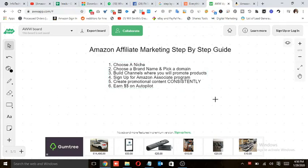Hello guys, a lot of people are looking for Amazon affiliate marketing and I'm sure that you are looking for it too. So here in this video I'm going to show you how Amazon affiliate marketing works, and I'll show you a step-by-step guide on how you can become an Amazon affiliate marketer. So without delaying it any further, let's get started.